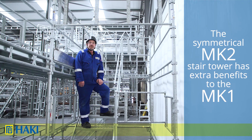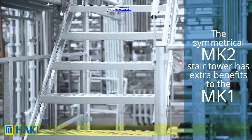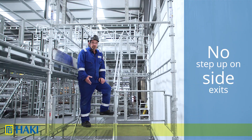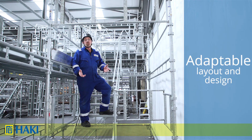The symmetrical Mark 2 is an updated version of the Mark 1. It has the same loadings, however it has a few benefits. When it comes to side exit, there is no step up to get off. You can put the stairs on the left, the right, or you can even have a twin flight.